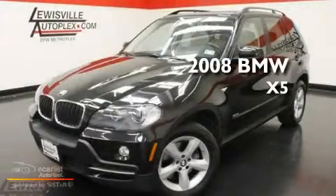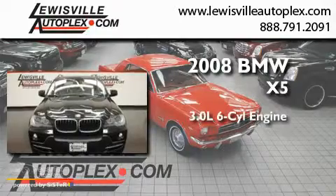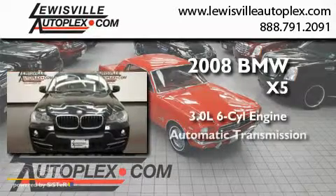This is a 2008 BMW X5. It features a 3.0-liter six-cylinder engine and an automatic transmission.